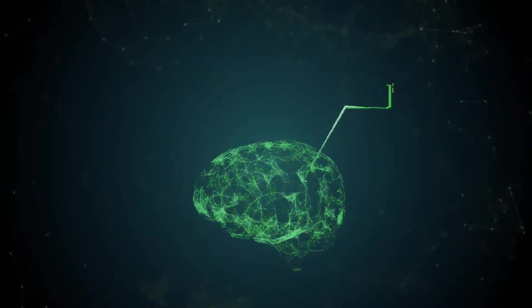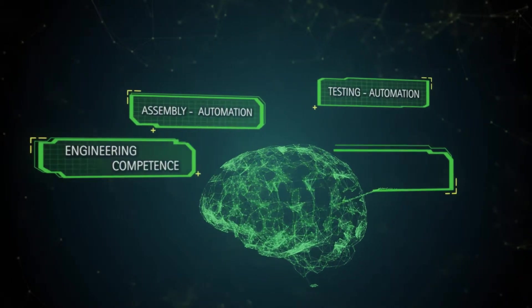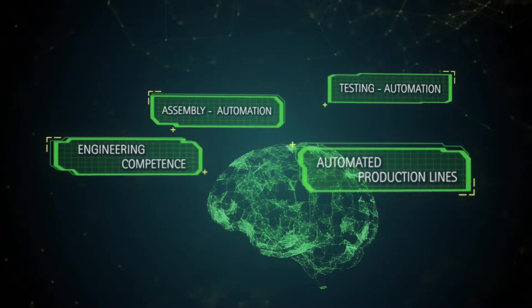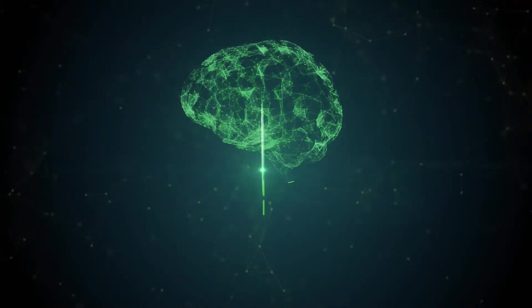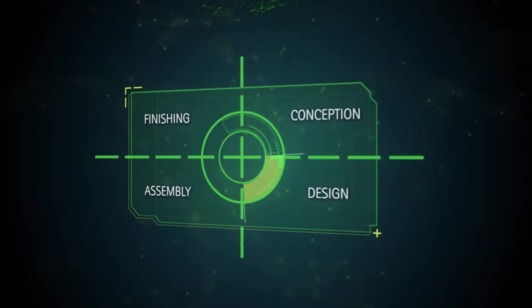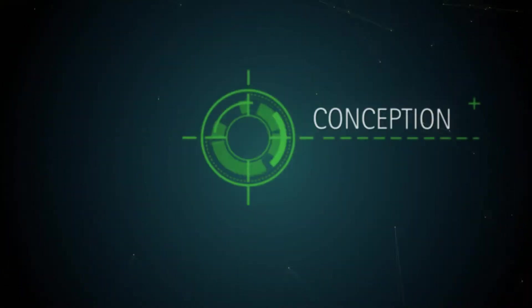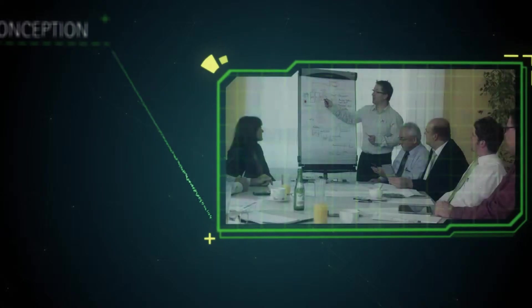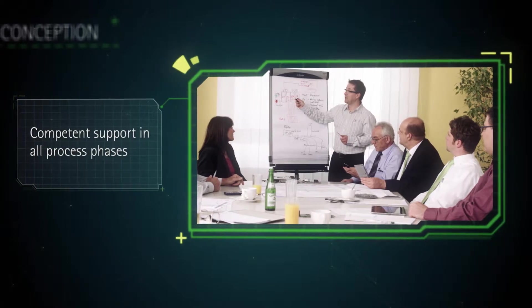Engmatek's central business area is the development of test systems and assembly machines for electronic components and products. We offer flexible solutions from simple semi-automatic test equipment up to complex automated production lines.